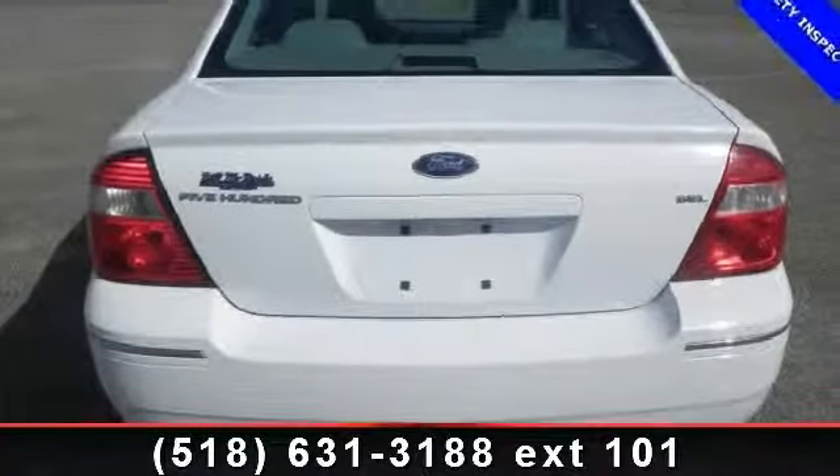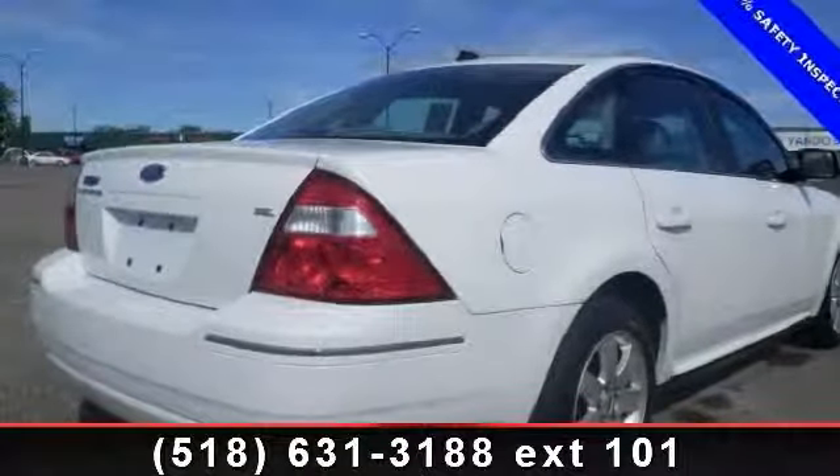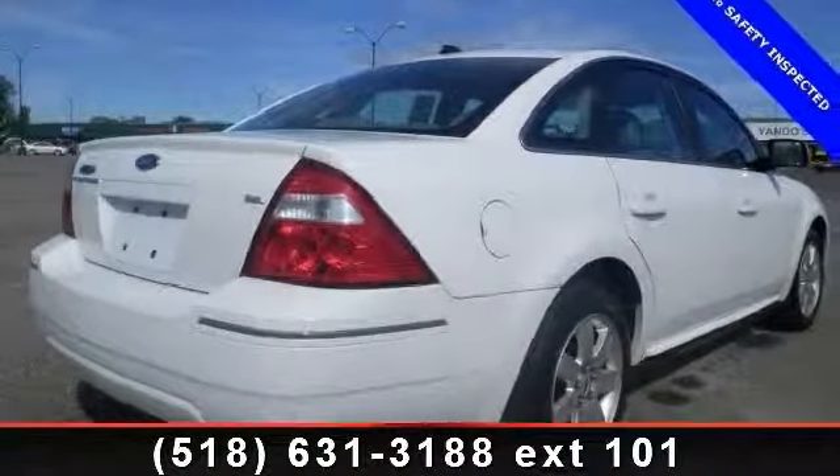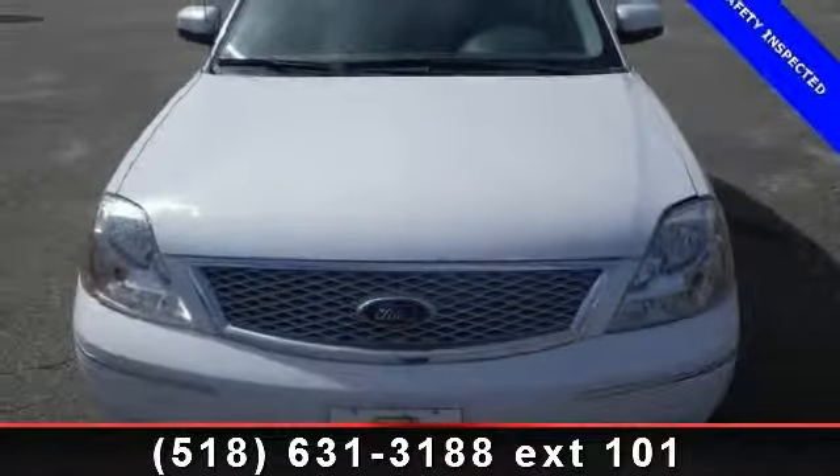This vehicle's top features include adjustable steering wheel, driver vanity mirror, floor mats, rear reading lamps, power outlet, pass-through rear seat, and passenger vanity mirror. This vehicle shows low mileage and has a smooth ride.